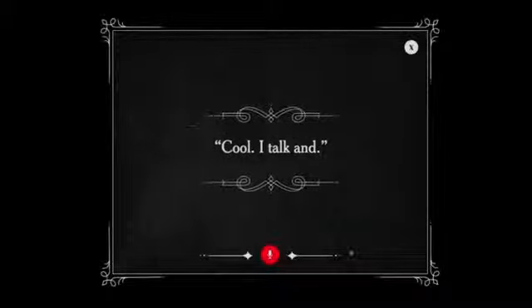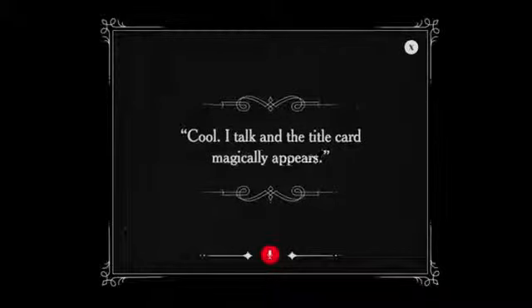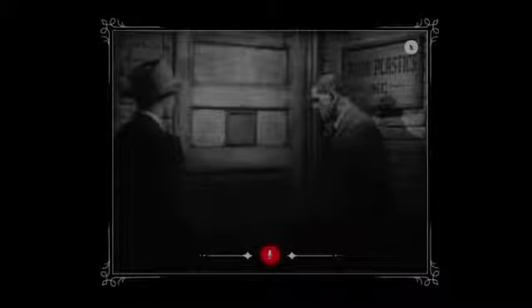Cool! I talk, and the title card magically appears. Let's play!